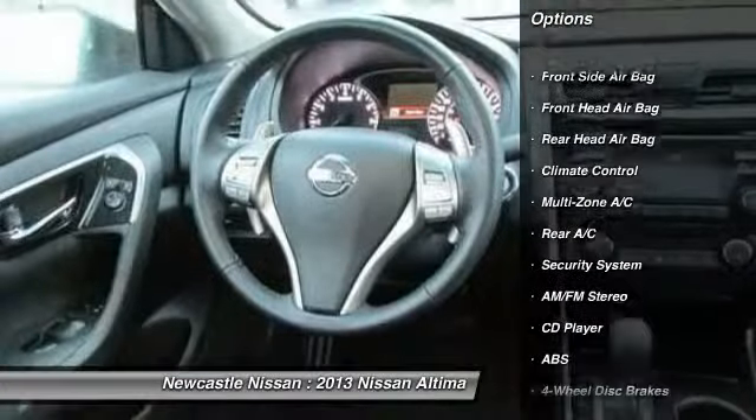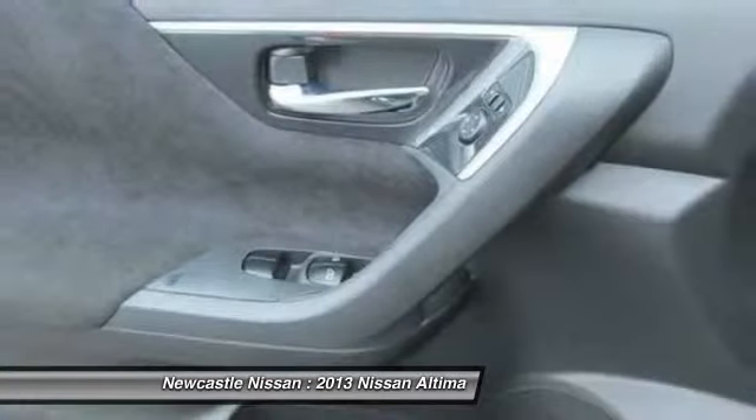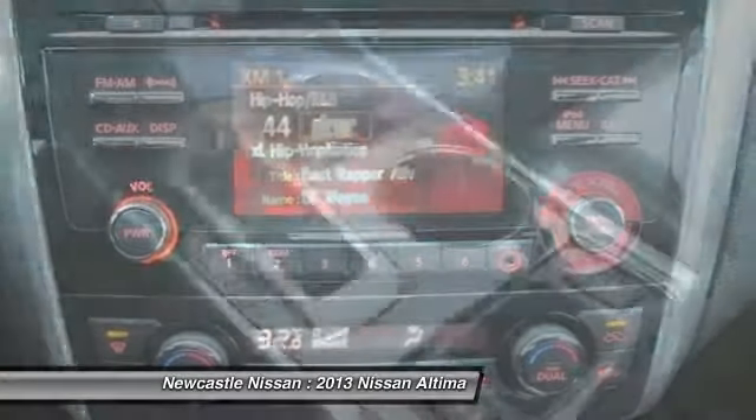Remote engine start, stability control, traction control, adjustable steering wheel, driver airbag, power steering, keyless entry, floor mats.